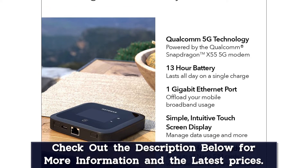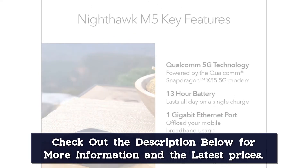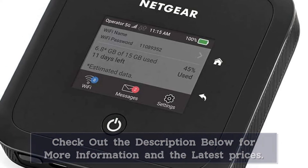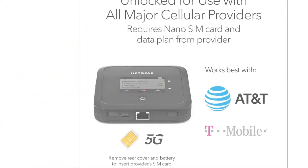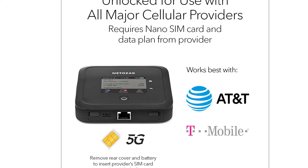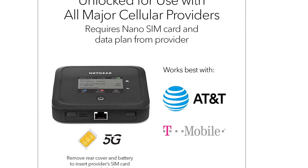The product has a compact design with a convenient touch screen interface, as well as additional controls via a Netgear mobile app. It can deliver up to 13 hours of use between charges, and it packs a fast USB-C connector for replenishing its big battery.